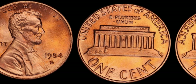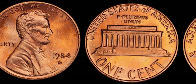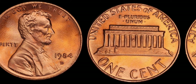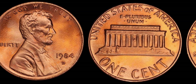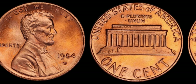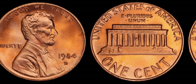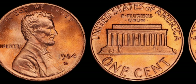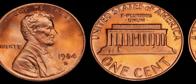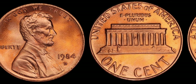But wait, there's more. What makes this particular 1984 D Lincoln penny even more special is its potential value. While most pennies are worth, well, just a penny, this error coin has been known to fetch prices in the millions at auctions. Imagine stumbling upon one of these gems in your pocket change or tucked away in a forgotten jar — it's like winning the lottery without even buying a ticket.